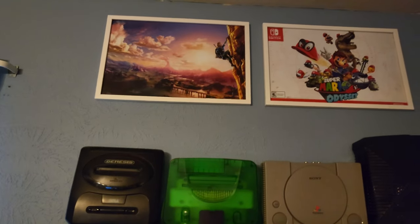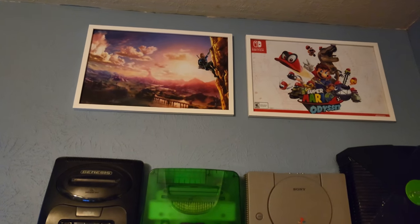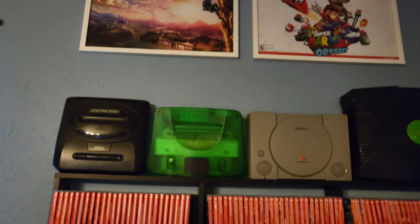Up there I do use blackout curtains — UV light just completely destroys anything video game related, so if you have a game room, get blackout curtains. At the very top, you will see posters for Breath of the Wild and Super Mario Odyssey — those were pre-order bonuses for ordering the games through Best Buy. We've got some broken consoles here — none of them work very well.